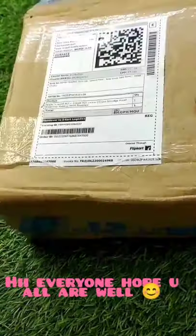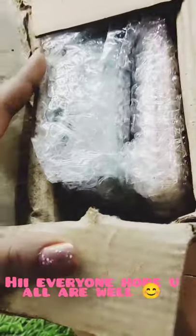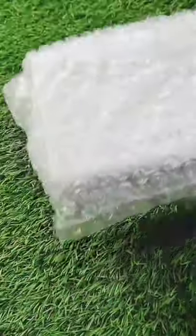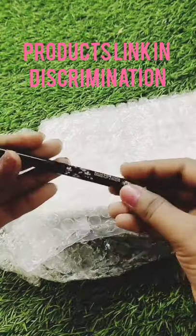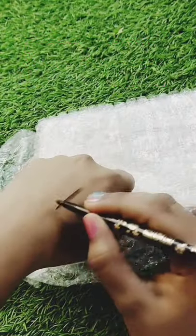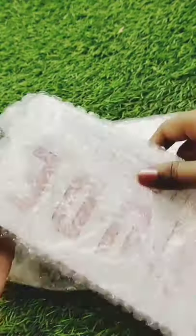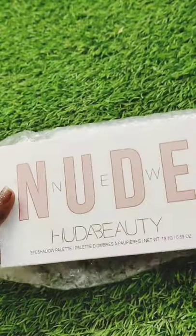Hi guys, today I am going to share a very good product that I bought from Flipkart. This product will be just 611 rupees — you can check the link in the description. The first one is ADS Eye Pencil Kajal. The second is Huda Beauty Nude Eye Shader palette. I know this is not original because the price is 5000 something.